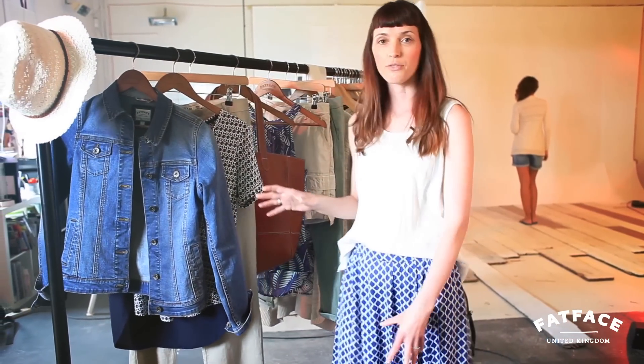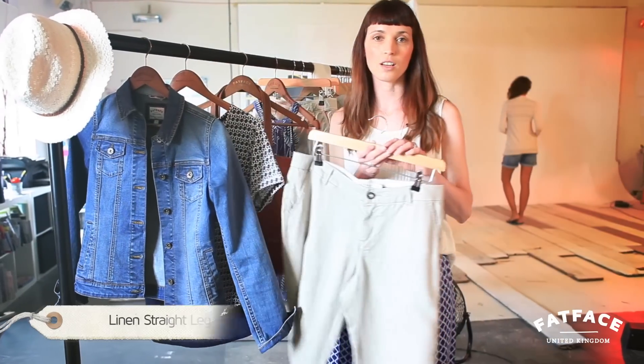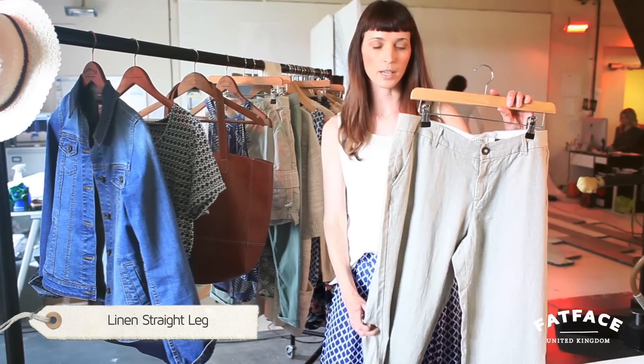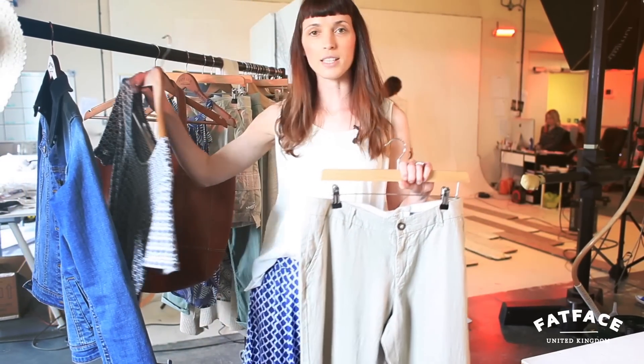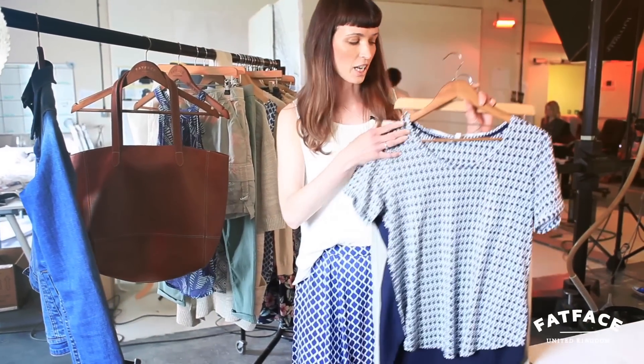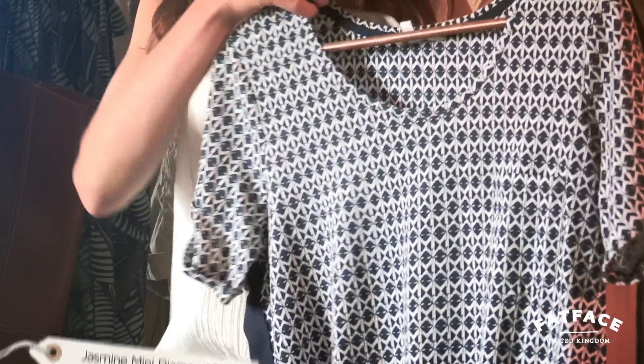The first outfit I'd like to show you is great for traveling. We've got the linen trouser — a really comfortable trouser but equally looks great dressed up in the evening. And then we've added the jasmine t-shirt, a premium t-shirt with a cute pocket detail, a beautiful print, and a contrast detail on the back.